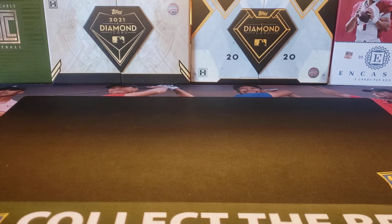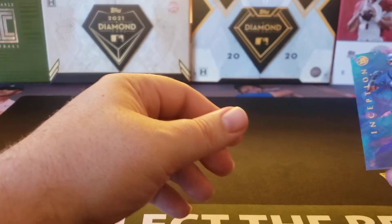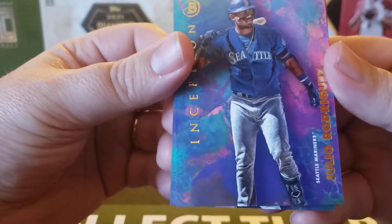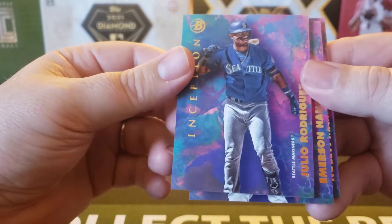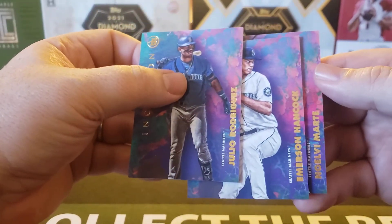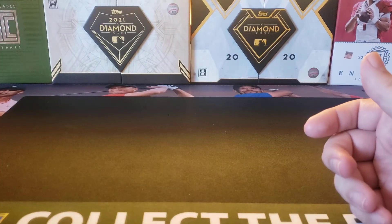There's a good shot you're going to at least get a little something out of it. We'll start off with the Seattle Mariners. I was chasing Julio Rodriguez — J-Rod — autographs. Unfortunately, it came up short, but I did get a base card for Emerson Hancock and a Novelli Marte. So unfortunately, a little bit of a strikeout on that team.